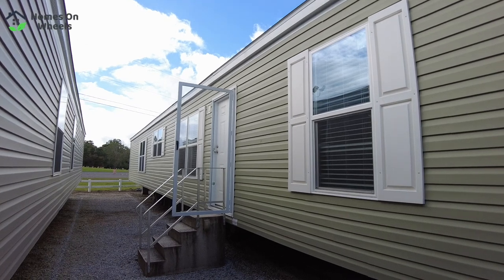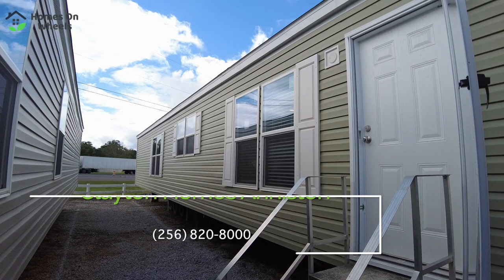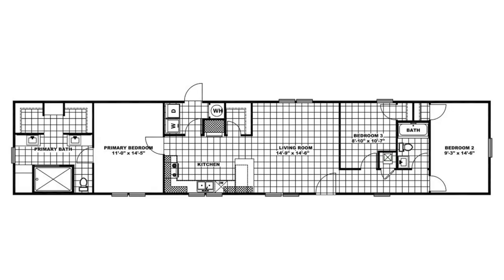Hey, what's going on everyone? It's Heath from Homes on Wheels and we are out here at Clayton Homes in Anniston, Alabama, looking at a nice single wide. I think you're going to be surprised inside — this has the nicest master bath of any single wide that I have ever seen. Let's go in and take a look.